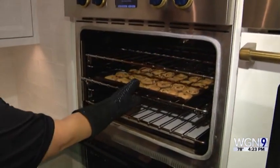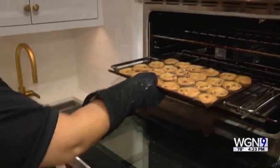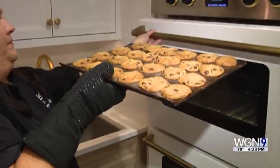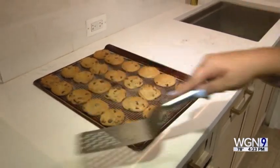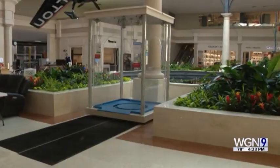But if you do swing by, at least on a weekend, you can treat your sweet tooth as well, because freshly baked cookies are back and they'll undoubtedly make those back-to-school expenses feel a little easier to swallow. We're in Glenview.